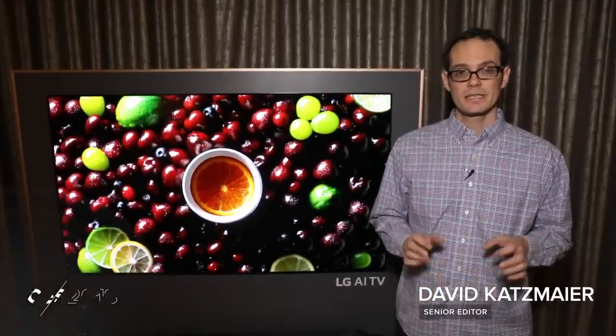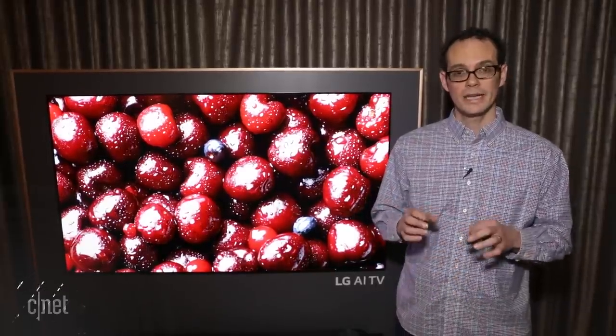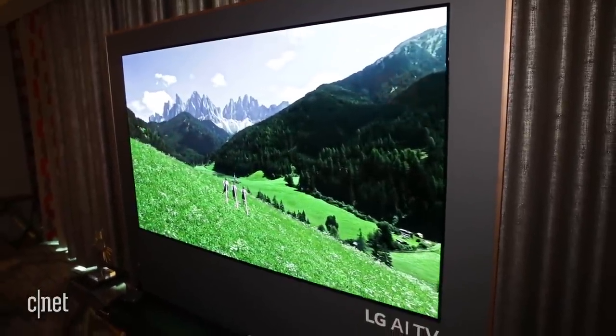Hi, I'm David Katzmeyer from CNET. I'm here at CES 2018 with LG, and we're looking at their new OLED lineup. This is the W8 behind me — it's their highest-end OLED, organic light-emitting diode, television for 2018.